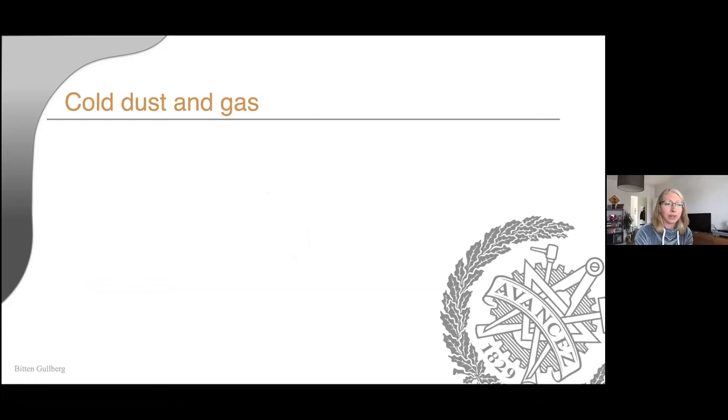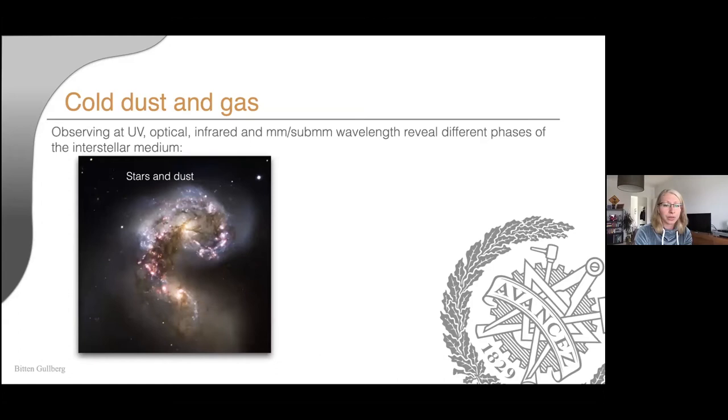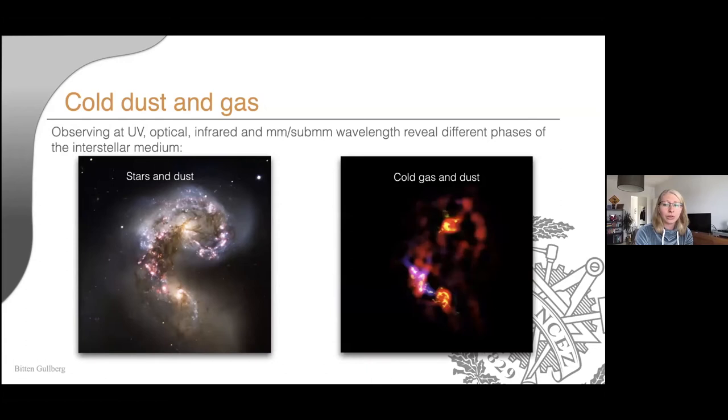This becomes very clear if we compare images from optical and UV with infrared and sub-millimeter. This is the Antenna Galaxies — the blue and red are star-forming regions, very bright and active, but dust lanes are obscuring the stellar emission. If you go to the infrared or millimeter and sub-millimeter, you start seeing through these clouds, or you actually see the dust in emission instead of absorption, and you can start probing the interstellar medium, characterizing the temperature and density of the gas forming the stars.